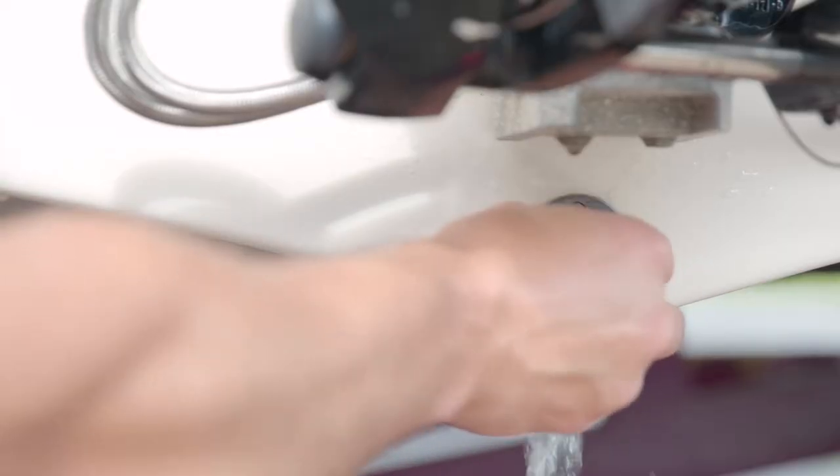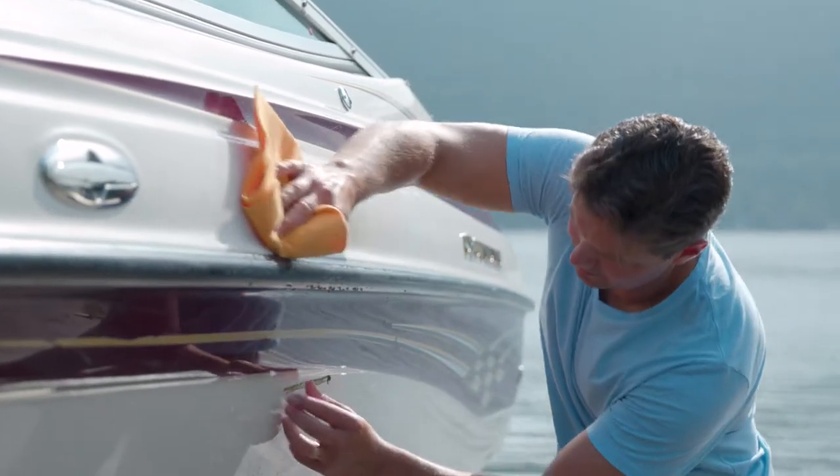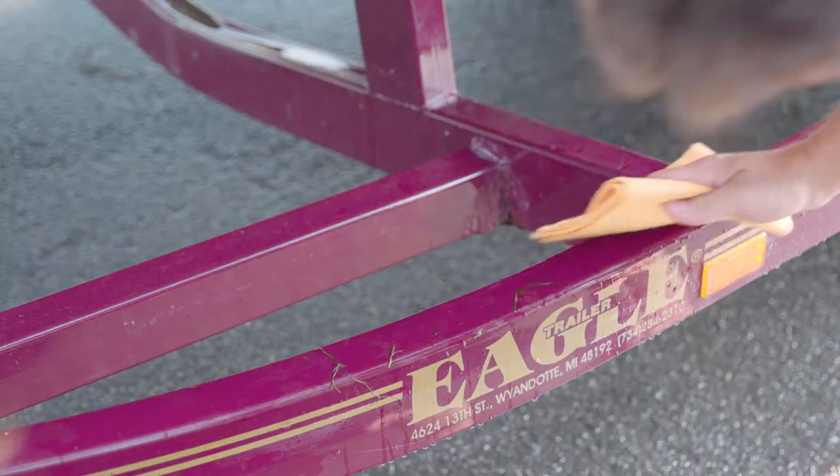Then drain any remaining water from places like your bilge, live well, or ballast tank. Finish by thoroughly drying your boat, trailer, and other equipment.